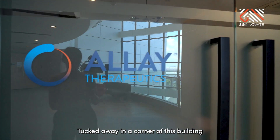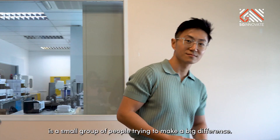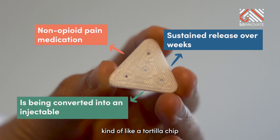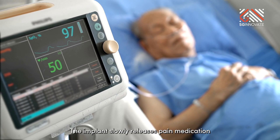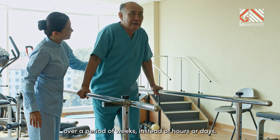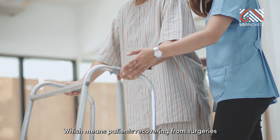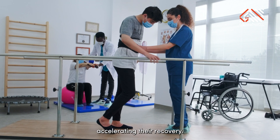Tucked away in a corner of this building is a small group of people trying to make a big difference with this implant. It may look small, kind of like a tortilla chip, but what it lacks in size it makes up for in function. The implant slowly releases pain medication over a period of weeks instead of hours or days, which means patients recovering from surgeries can comfortably go for rehab therapies, accelerating their recovery.